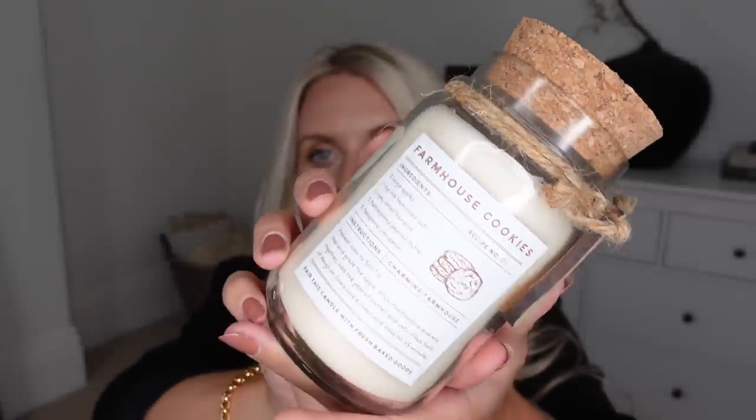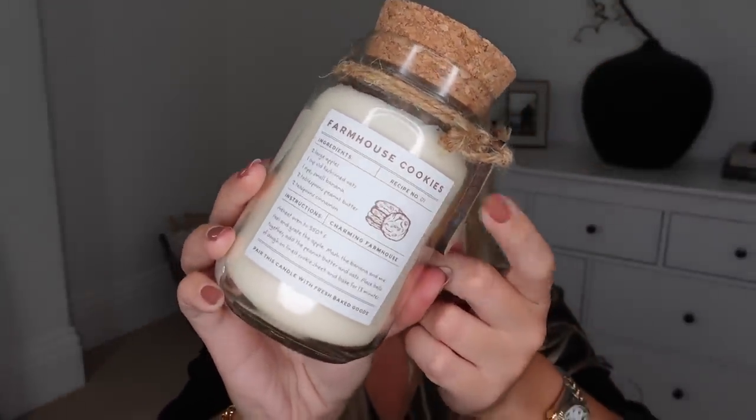I definitely get candles at this time of year for the aesthetics. This is the cutest candle — it's a jar candle with a recipe on the front: 'Farmhouse Cookies.' It's quite a sweet-scented candle, which I thought would be fun to have out while baking since the whole kitchen smells sweet anyway. The ingredients listed are apples, oats, banana, peanut butter, and cinnamon. That actually sounds like quite a healthy cookie — more like a flapjack with banana, apples, cinnamon, and peanut butter. I think I'm going to have to bake these sometime, maybe in a vlog coming up soon.